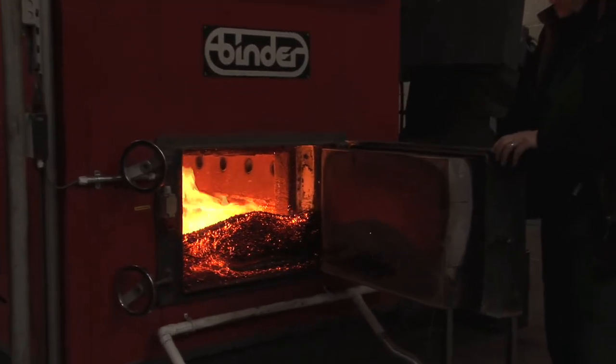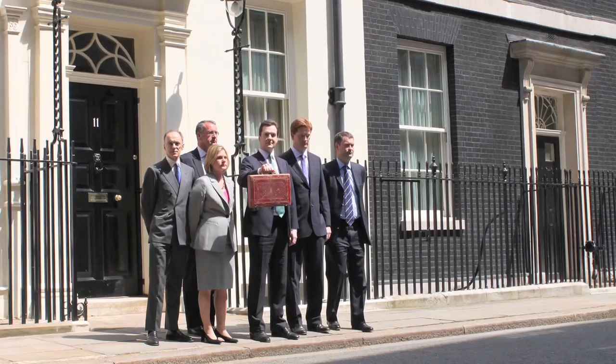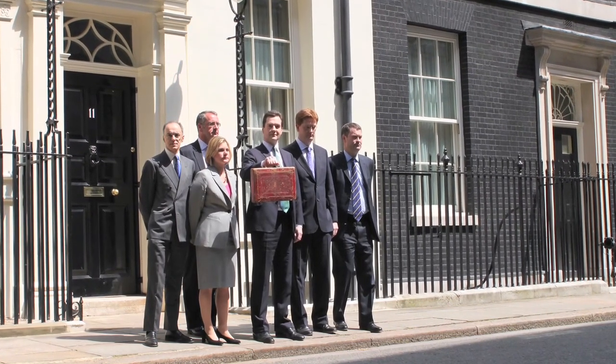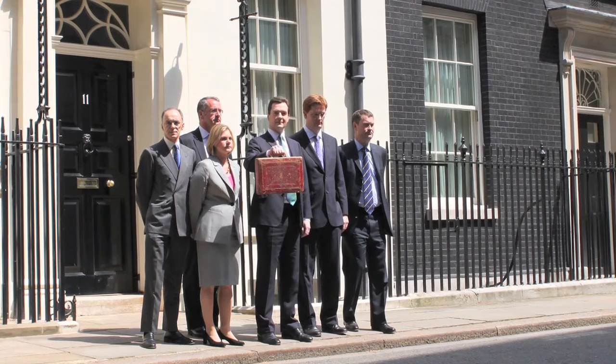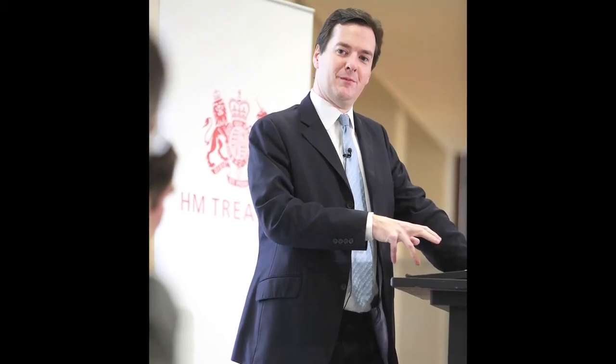Government projections suggest modern wood heating has the biggest part to play. The aim of all these investments is for Britain to be a leader of the new green economy, creating jobs, saving energy costs, reducing carbon emissions. We will introduce a funded renewable heat incentive.